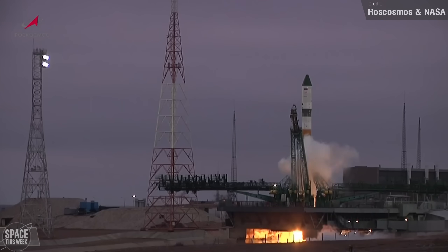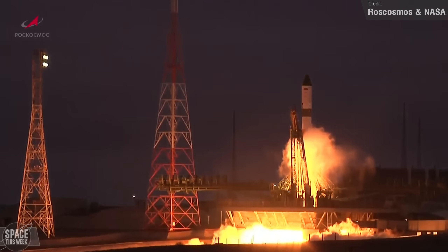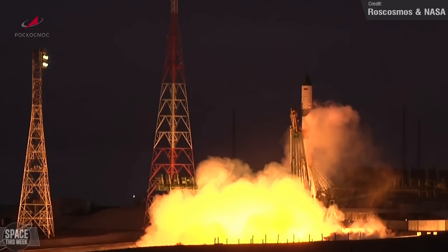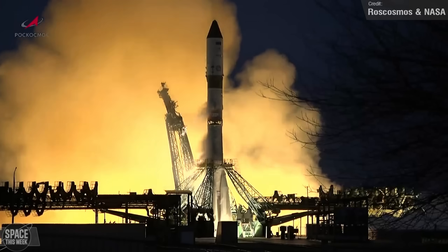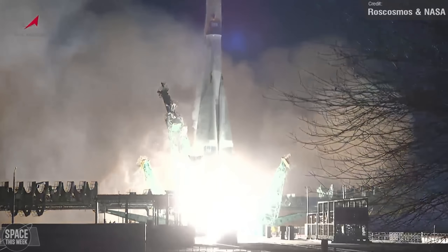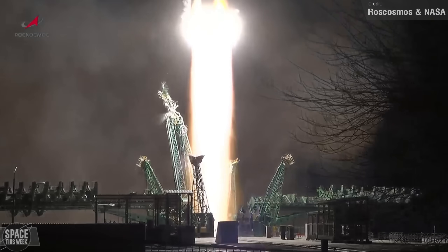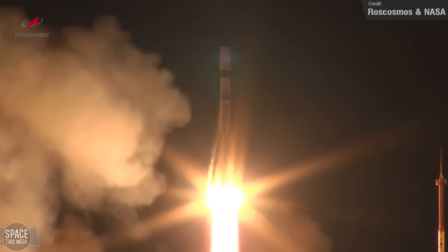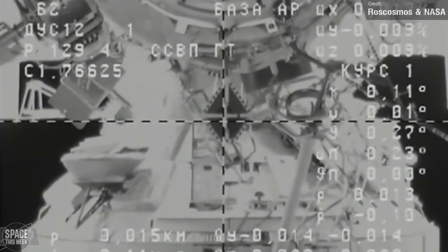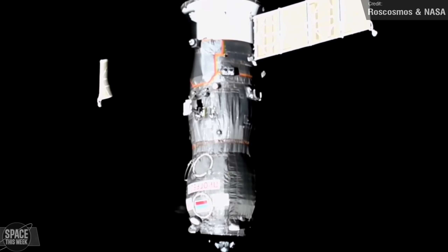Last week saw another resupply mission to the International Space Station. The uncrewed Roscosmos Progress 90 cargo spacecraft launched from the Baikonur Cosmodrome in Kazakhstan last Thursday, atop a Soyuz rocket. The spacecraft was filled with nearly three tons of supplies and cargo, and marked the 180th launch of a Progress spacecraft. Docking to the Poisk module took place on Saturday, delivering food, fuel, and supplies for the Expedition 72 crew aboard the station.